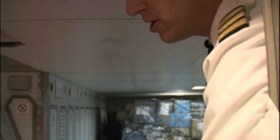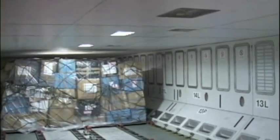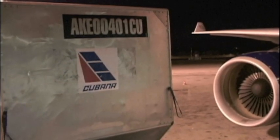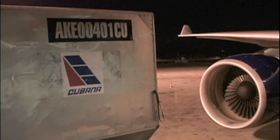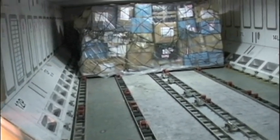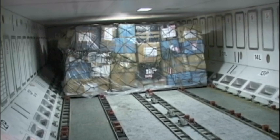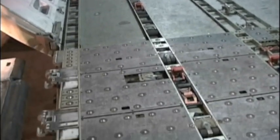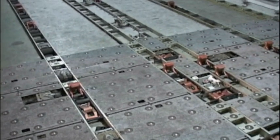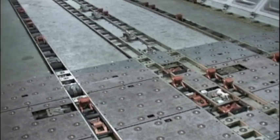This is the forward cargo compartment. They are just about to load one container here and in the back you can see two pallets which are cargo going into Havana. This compartment has an electrical roll system, so they just roll it in and push buttons, and the cargo or containers move by the wheels in the floor. You can also see the red hooks — those are hooked onto the cargo or the containers to fix them in position.